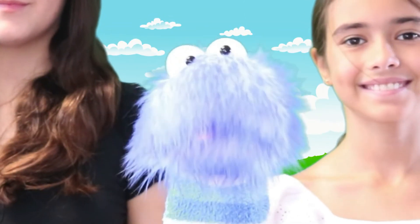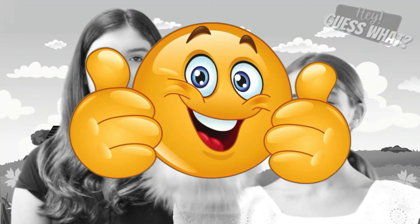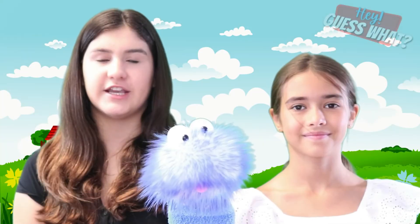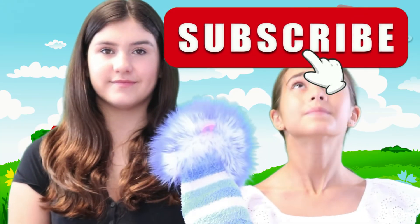Now we all know a little bit more about the sunflower. Thanks for watching, and don't forget to smash that thumbs up button — it really helps out our channel. Make sure you subscribe. Bye!